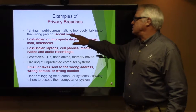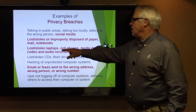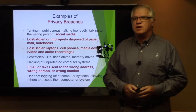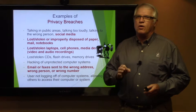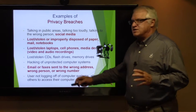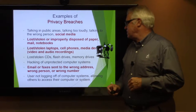Lost, stolen, or improperly disposed of paper, mail, or notebooks, and lost or stolen laptops — we have things in place through our IT department where we can track down that laptop or phone or device and either shut them down or wipe them pretty quickly. Email and faxes: remember we had the wrong fax come to the wrong place — even though it wasn't ours, we were still responsible for taking corrective action.